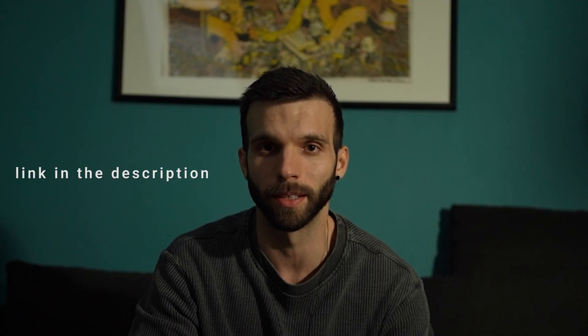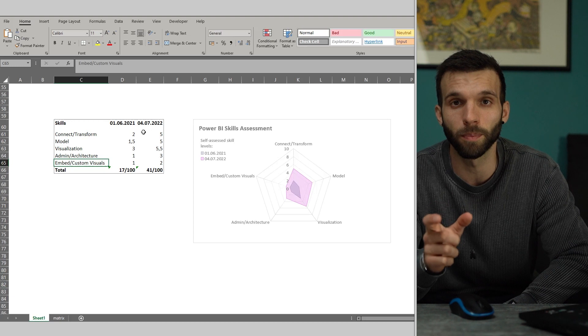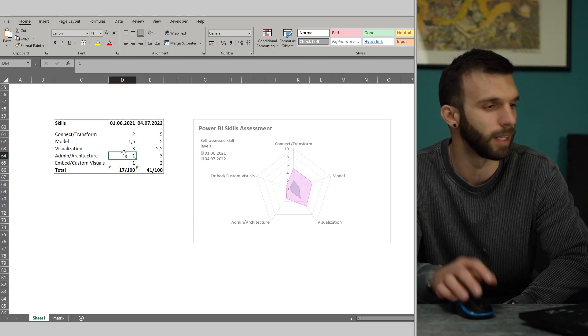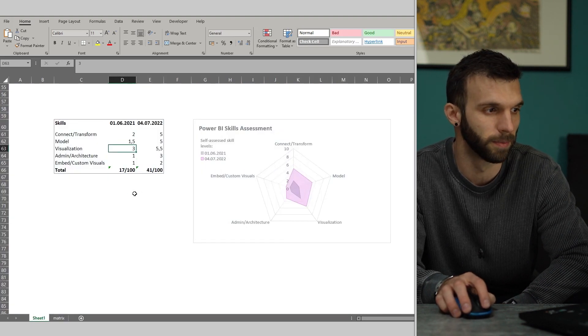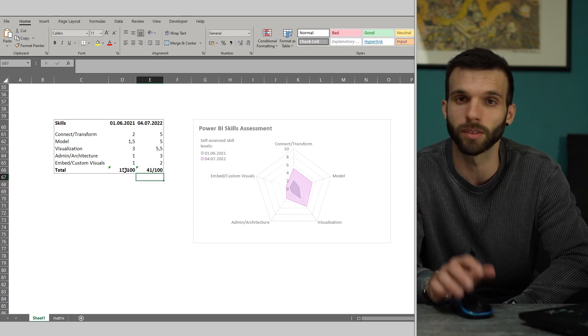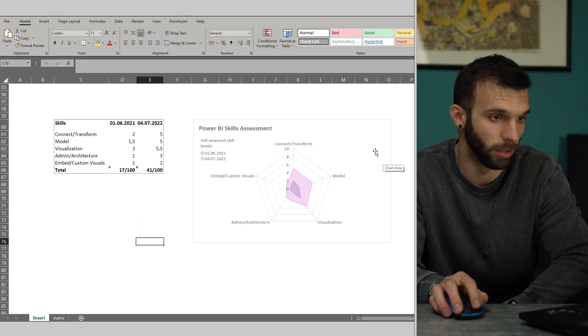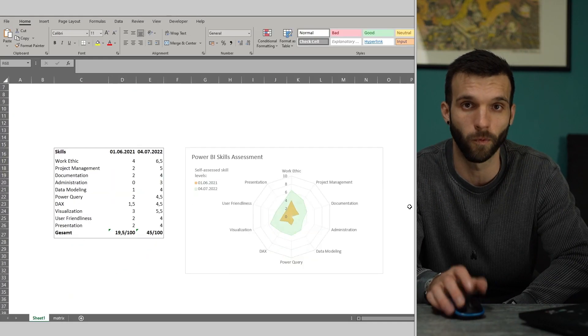I did two self-assessments. The first is from a website called powerbi.tips, which has a skill matrix. Here are my scores and the focus points of the skills, and I did a comparison with a one-year difference. I estimated the values from the table and assessed accordingly. I had around 40 points, which is nothing impressive, but what's cool is showing the difference — how much I developed in one year. I made a nice radar chart to showcase it.